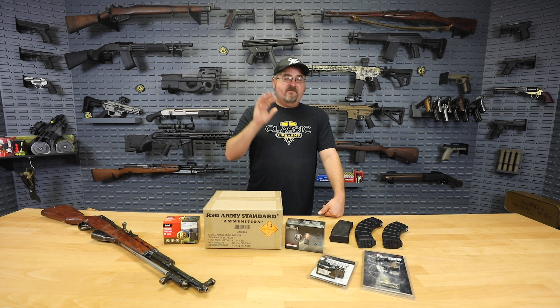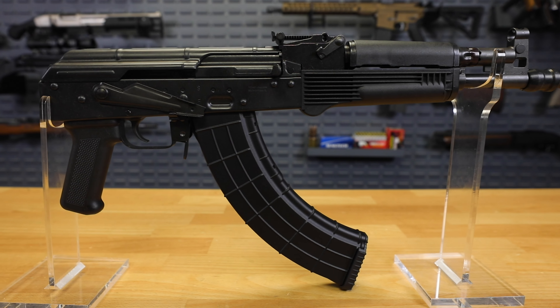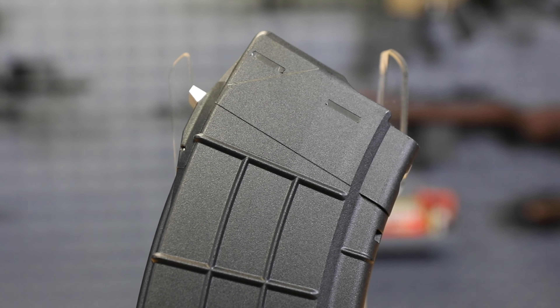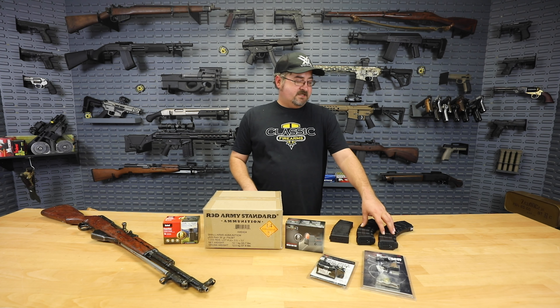We have some AC Unity magazines for the AK-47 — the 30-rounder and the 40-rounder. We bill these as the greatest AK mags in the world, and right now you can pick these up for as low as $6.99 for the 30-round magazine or $7.99 for the 40-round magazine, depending on quantity. I've tried these out — they're polymer mags, really lightweight, with metal reinforcements and front and back locking lugs. It's a great magazine.